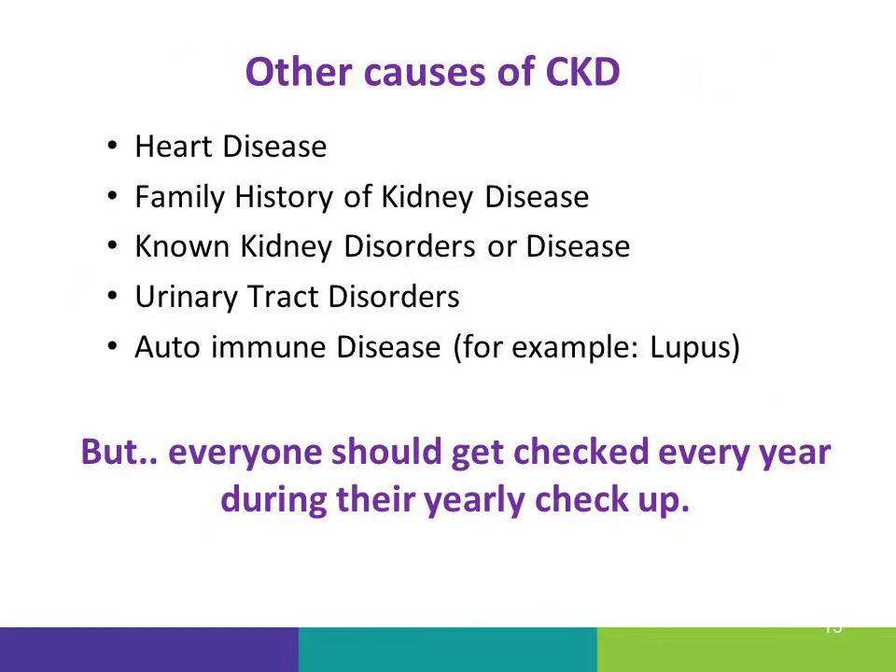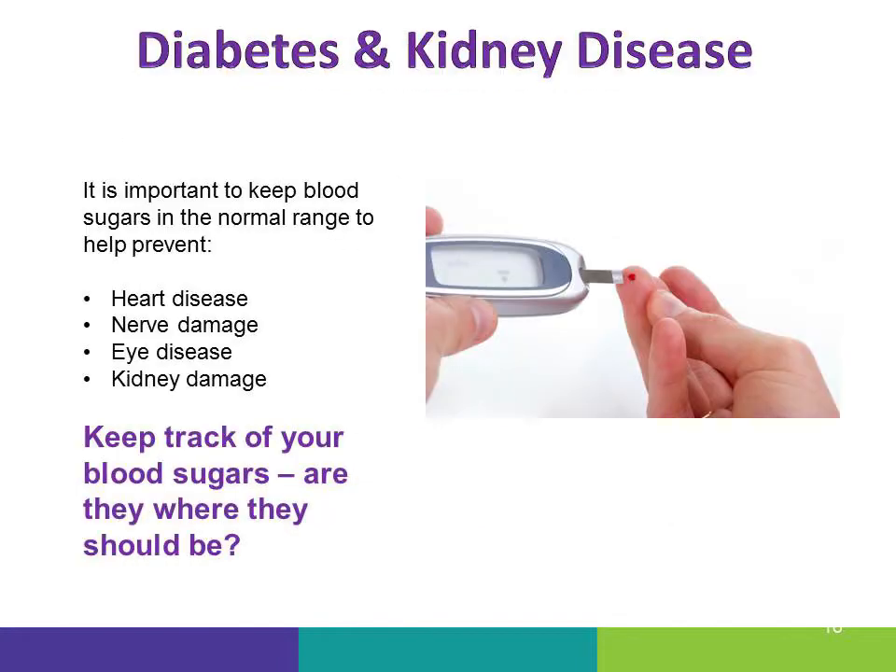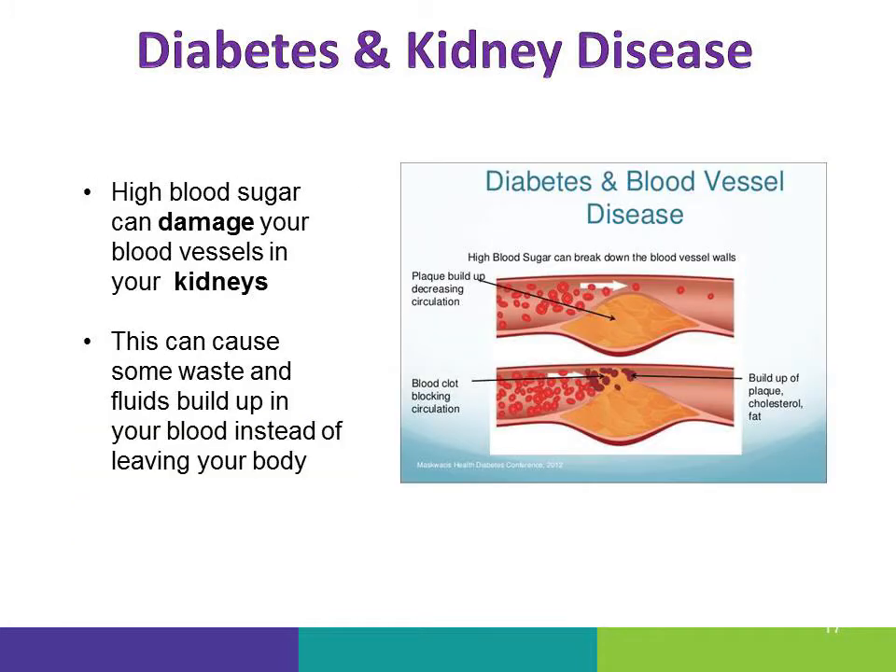The people who are most at risk of kidney disease are those with diabetes, high blood pressure, heart disease, family history of kidney disease, as well as other health problems. If you have diabetes, it's important to keep blood sugar levels controlled to prevent kidney damage, as well as other damage to your eyes and nerves. It can damage your blood vessels in your kidneys, causing waste and fluid to build up in your blood instead of leaving your body.